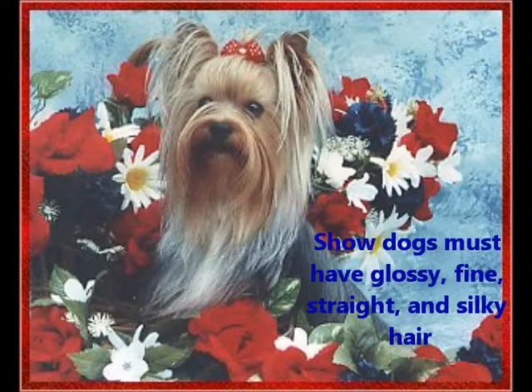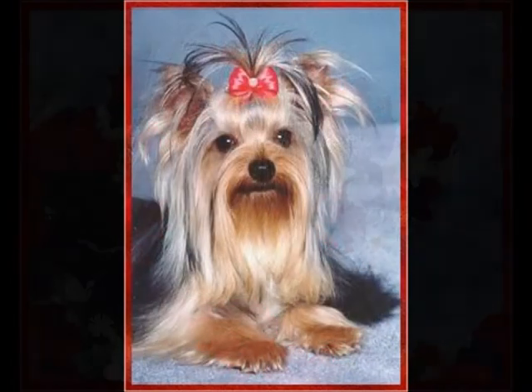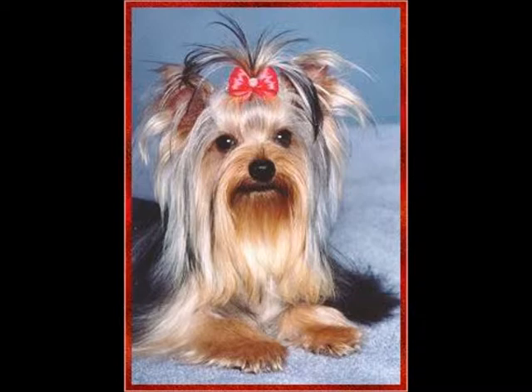Show dogs must have glossy, fine, straight and silky hair. It's traditionally kept long for show, parted down the middle of the back and combed straight on either side. The top coat color is gray to steel blue, with dark hair on the tail as well and tan hair on the chest, head and legs.